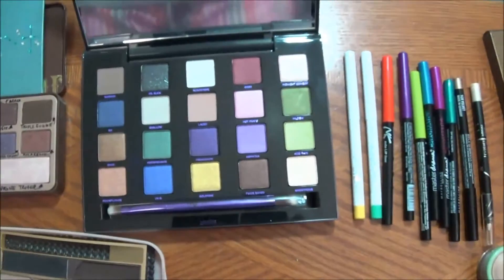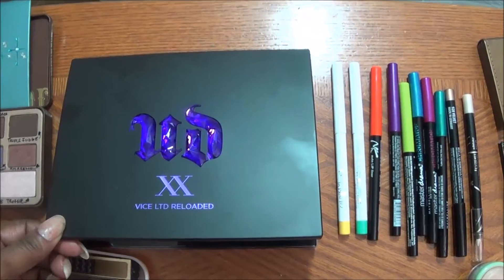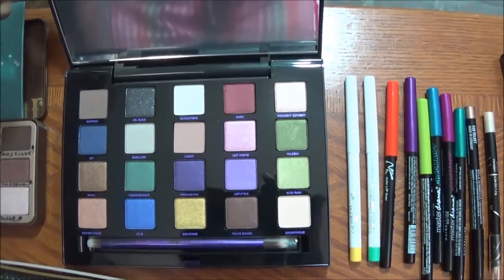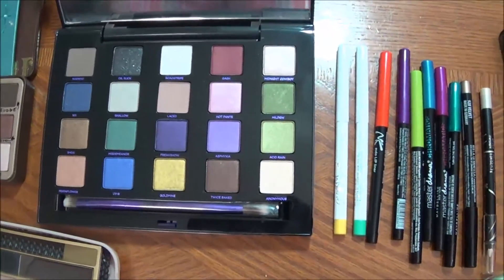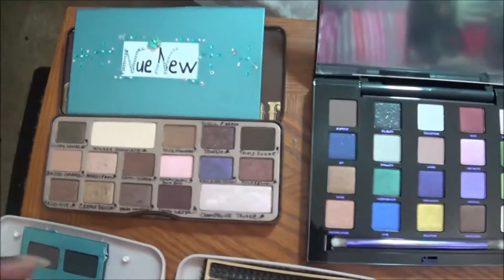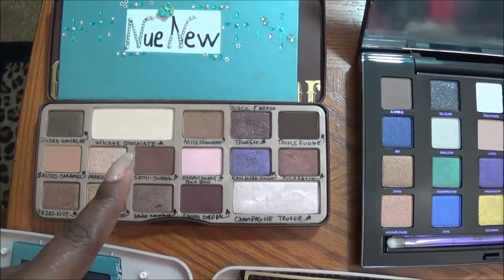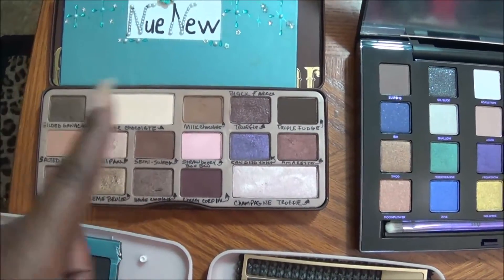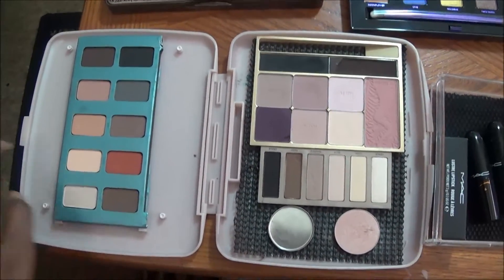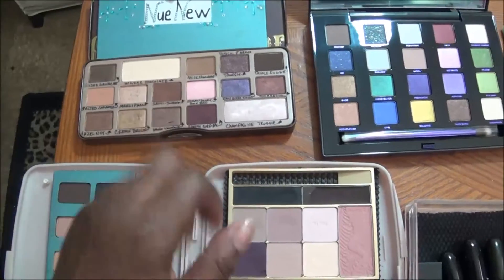Right here we have the Urban Decay Vice Reloaded. I haven't used this since I showed it to you, so we are going to try to use a lot of these shadows. We have the Colour Pop shadow, the chocolate bar palette that we use consistently. I also pulled out the custom palette — we want to try to use these nudes as well as the chocolate bar palette.